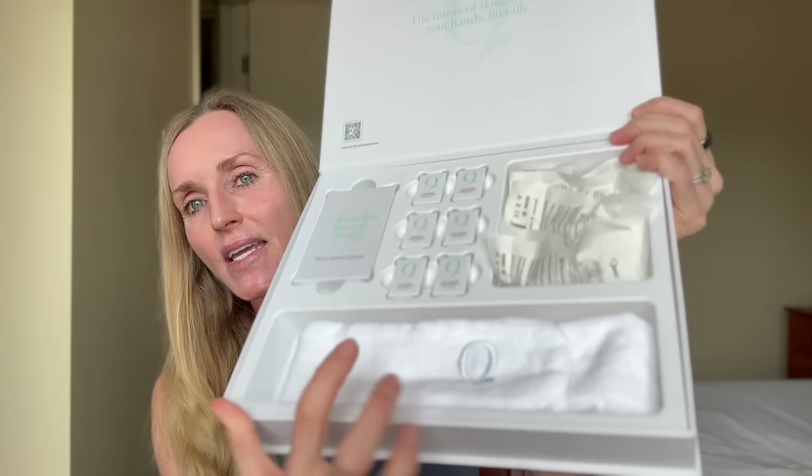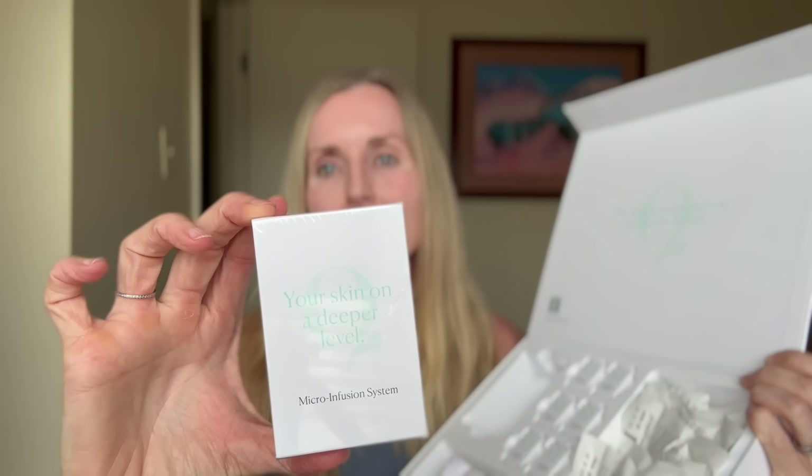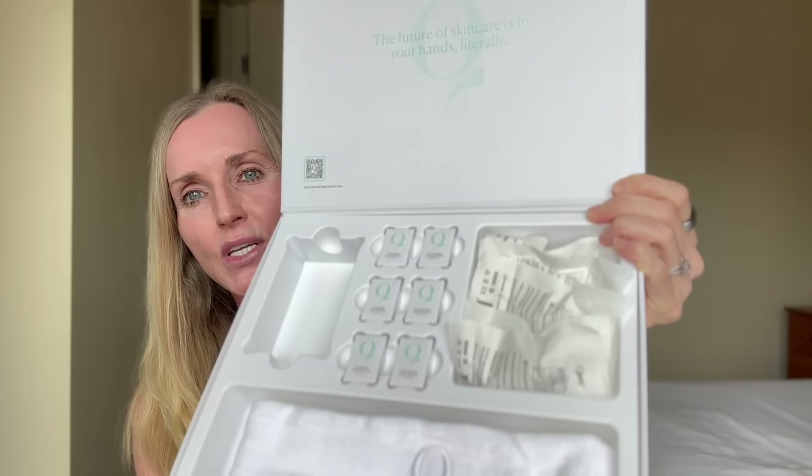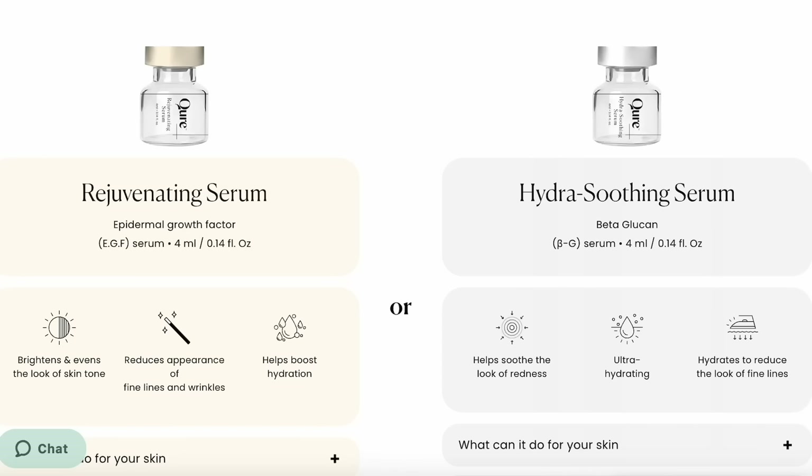So in the box is a headband, a micro-infusion system which I have not opened, six little boxes of serum, and then cartridges. So I am going to open this up right now and assemble this. They do have two different serums — a rejuvenating serum and a Hydra Soothe Serum. The company asked me what I would like to try, and I asked them to please send me the rejuvenating serum. So let's take a quick look at the ingredients in this serum.